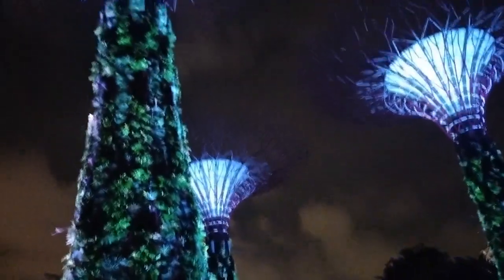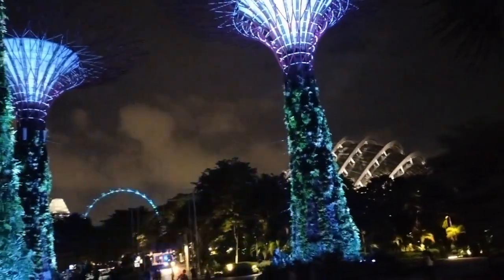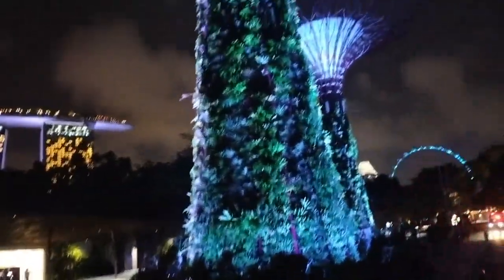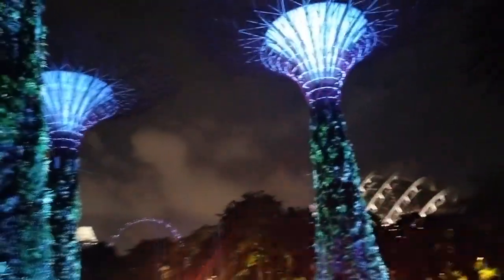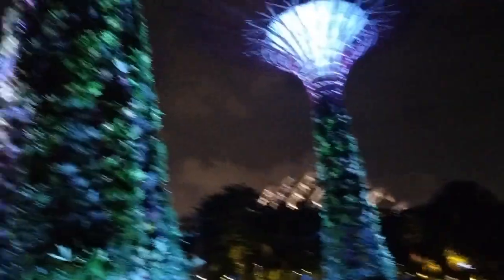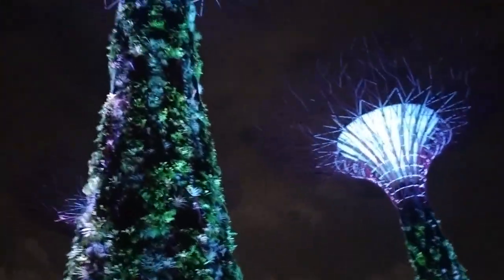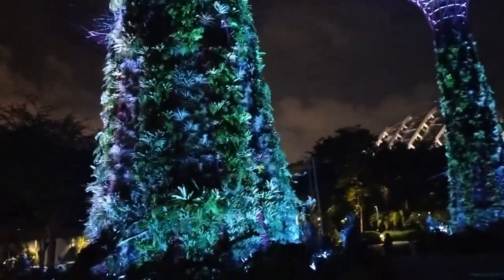All together there are 18 of them, but I'm just going to talk about these three — whatever characteristics I talk about for these three is the same for the rest of the 18. They use a concrete core right in the middle as the main structure, and around it you can see that burgundy or purple color — that is part of the tubular steel used to support the plant pots.